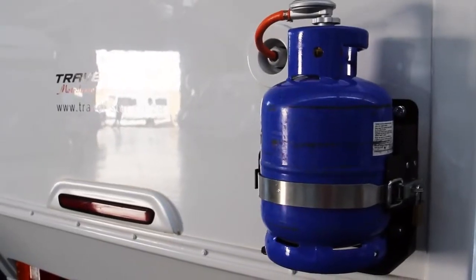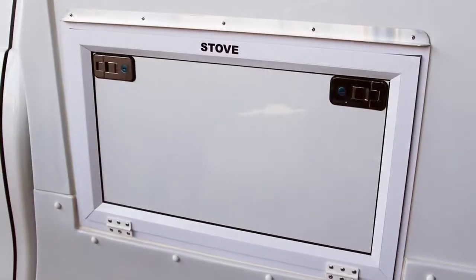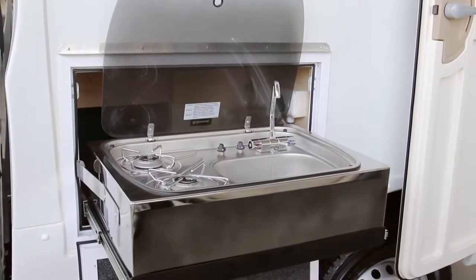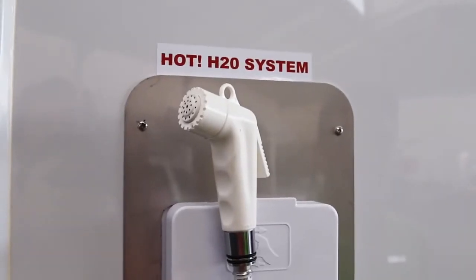The Navi has two gas stoves, one inside for those windy days and one outside when the weather is in your favour. There is a toilet inside and an outdoor shower.